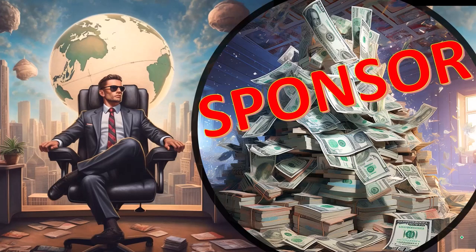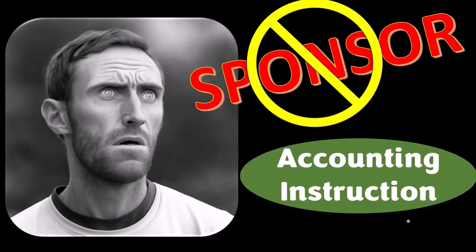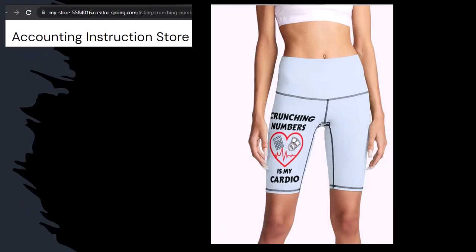First, a word from our sponsor. Actually, we're sponsoring ourselves on this one because apparently the merchandisers don't want to be seen with us. But that's okay, because our merchandise is better than their stuff anyway — like our 'crunching numbers is my cardio' product line. I'm not saying that subscribing to this channel will make you thin, fit, and healthy, but it does seem like it worked for her. So subscribe, hit the bell, and buy some merchandise to share your accounting instruction exercise routine.